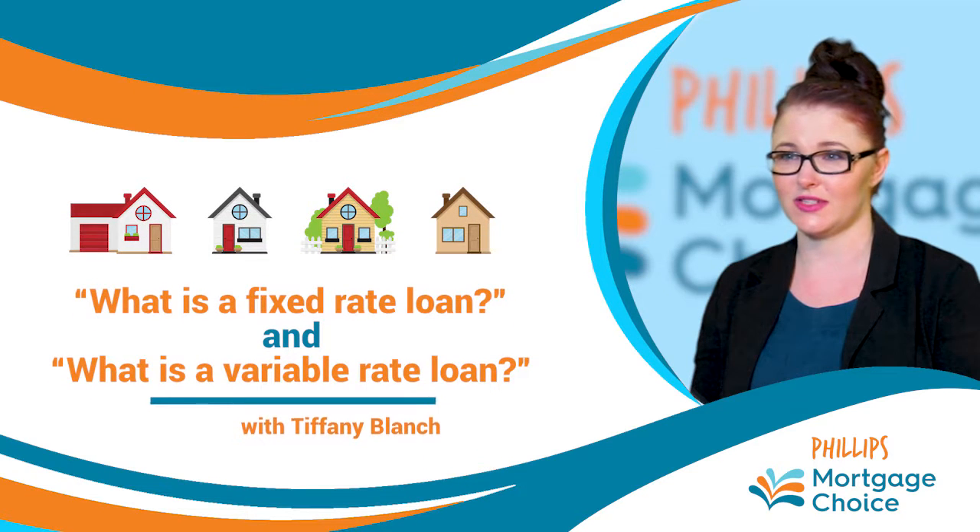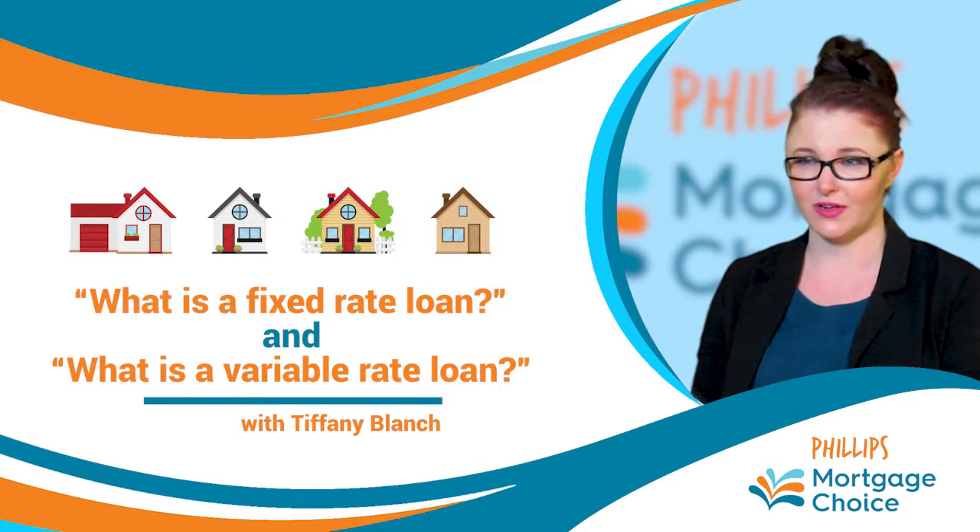A common question we get at Phillips Mortgage Choice is: what is a fixed loan and what is a variable loan? A fixed rate loan is when you lock in a particular interest rate for a period of time.